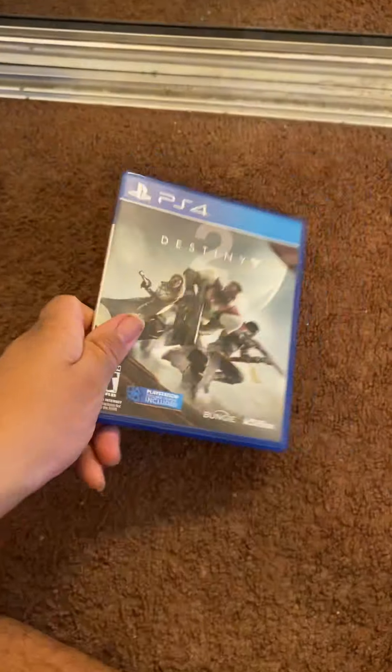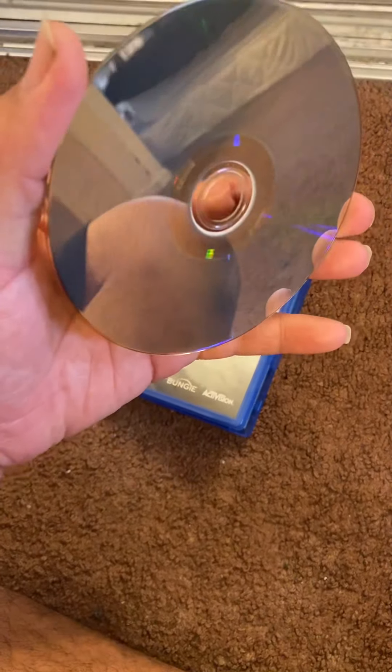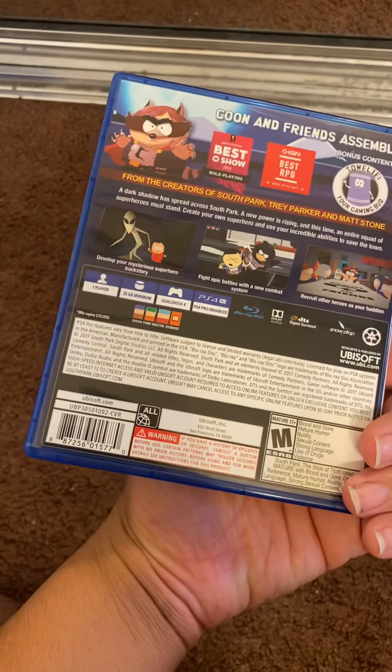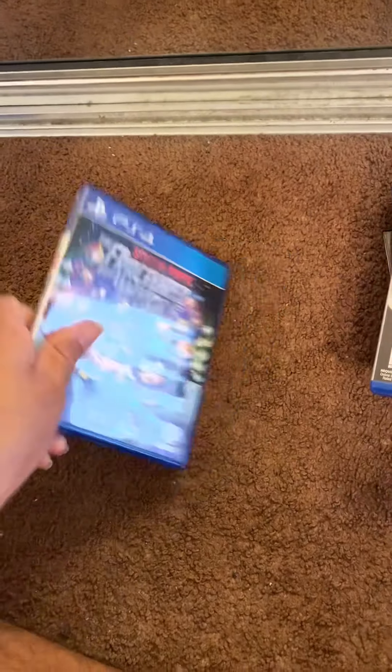This next lot was $20 plus $2.05 tax, so it came out to $22.05. That was Destiny 2 — clean, no scratches, nothing on it. Also South Park: The Fractured But Whole. I've never played any of the South Park games. Good condition, just like two or three light fingerprints on it.